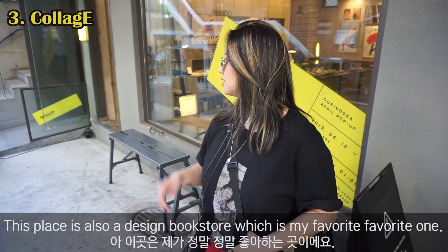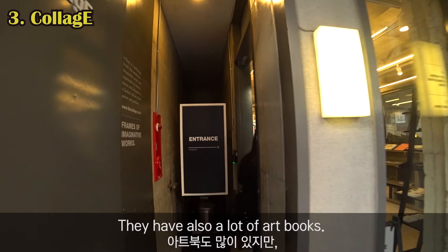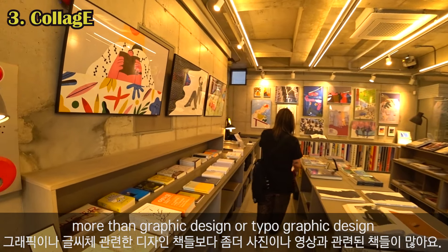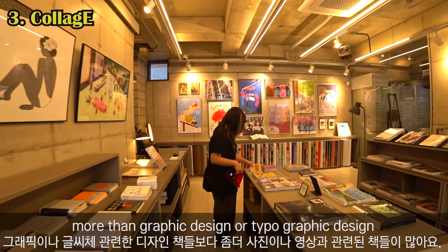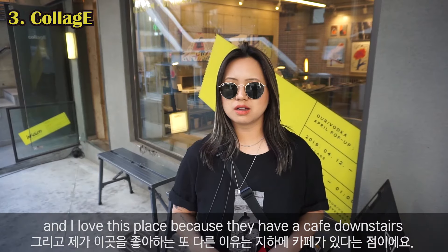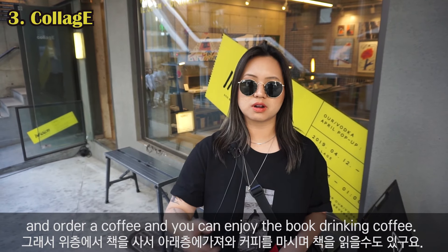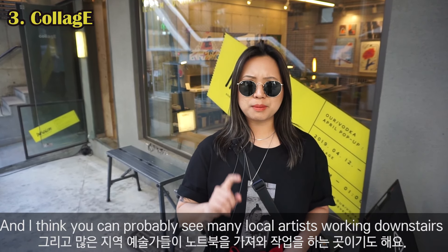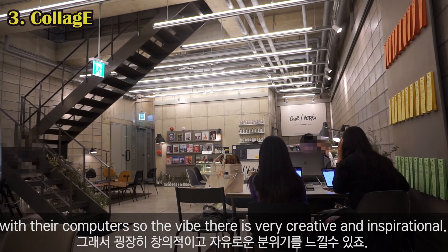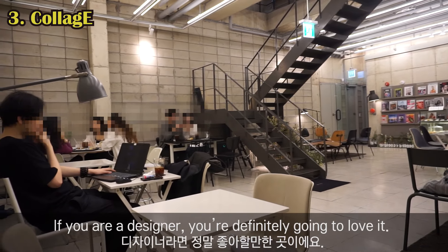What is this place special for? This place is also a design bookstore and it's my favorite. They have a lot of art books, but they're more focused on photography and film books rather than graphic design. So if you're interested in images, you should definitely check out this place. I love it because they have a cafe downstairs — you buy books upstairs, bring them down, order coffee, and enjoy the book while drinking coffee. You can probably see a lot of local artists working downstairs on their computers, so the vibe is very creative and inspirational. If you're a designer, you will definitely love it.